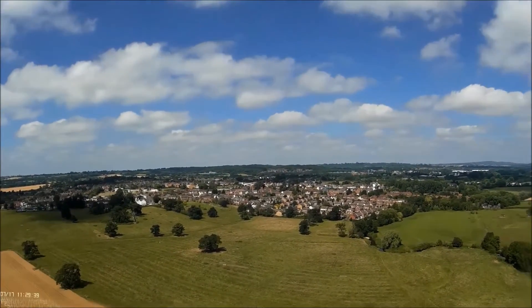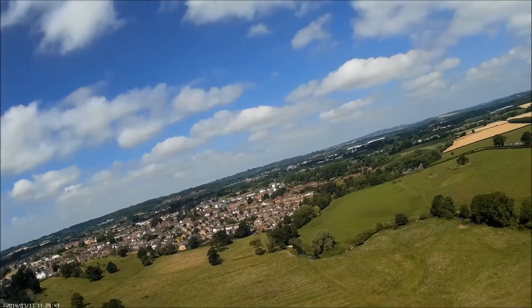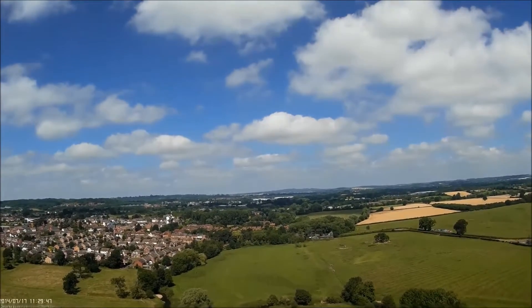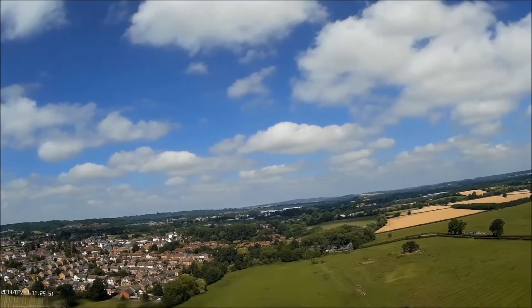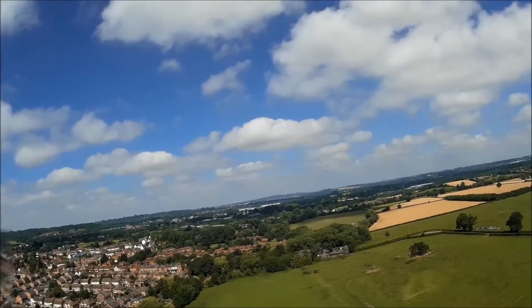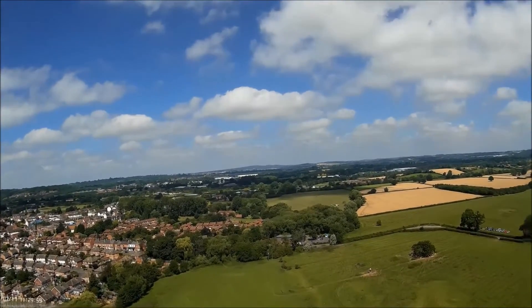The built up area ahead is sort of the edge of Studley. You notice that Studley's all to one side of the river — there's virtually nothing on the other side of the river other than the church and a few small buildings.